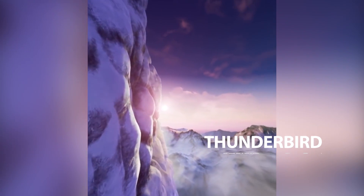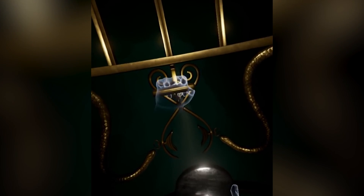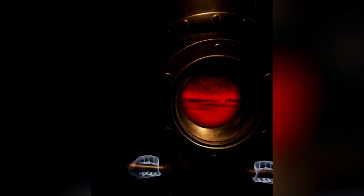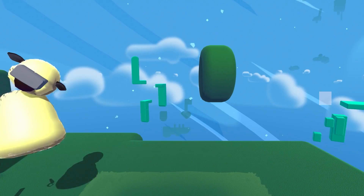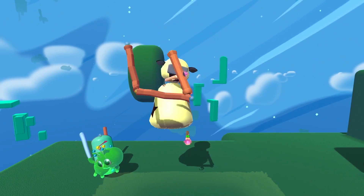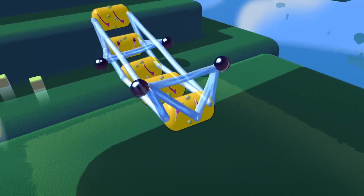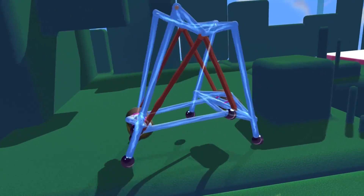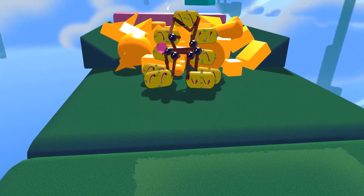Another interactive adventure title landing on the HTC Vive this summer is Thunderbird. Created by one of the team behind Myst's sequel Riven, this VR puzzle adventure is shrouded in mystery and promises to bring together Eastern and Western mythology along with science and magic to create a unique and memorable experience. Truly making the most of the HTC Vive's unique motion controller system and great fun to play with friends is fabulous physics-bending construction game Fantastic Contraption. The aim of the game is simple: use all manner of bits and bobs at your disposal to build a contraption capable of reaching the goal at the end of the level.